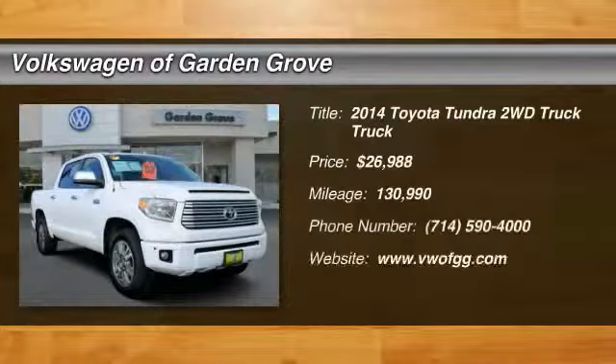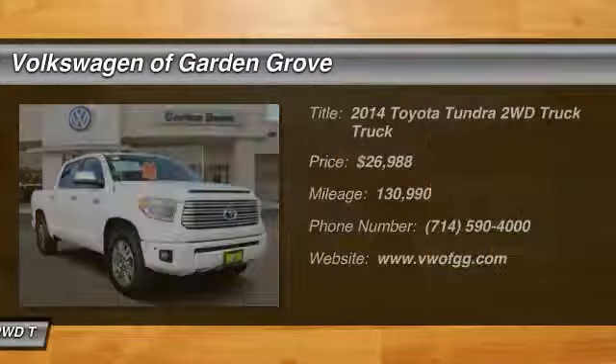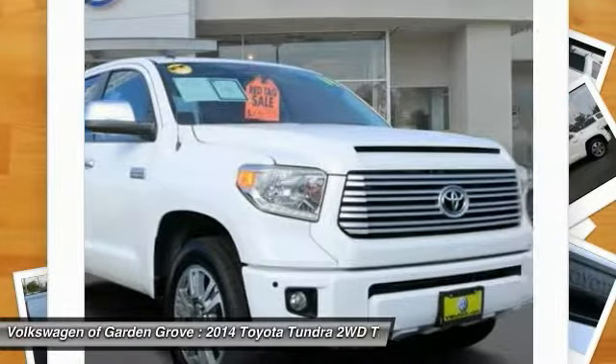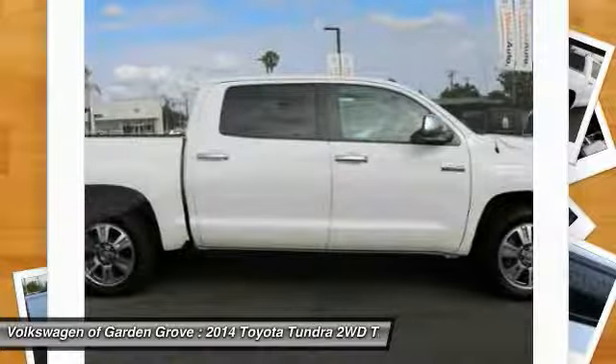Take a ride in the 2014 Tundra. Tundra has a number of unique features useful for those using it as a work truck, including extra large door handles, a deck rail system, and an integrated tow hitch.